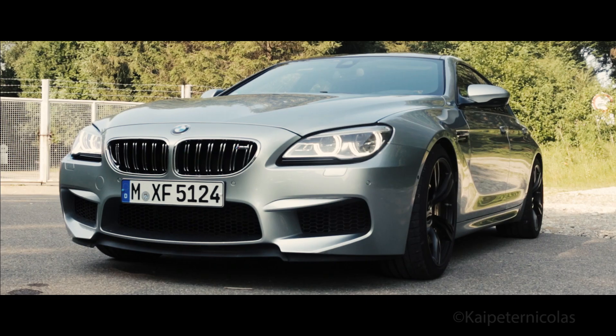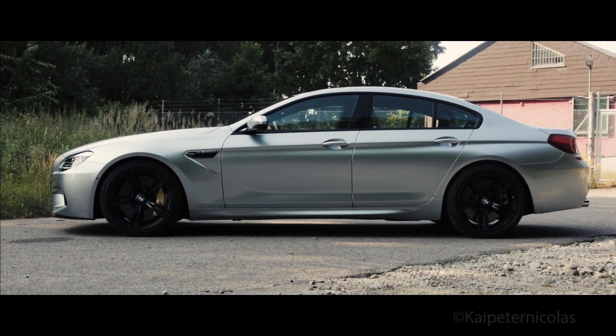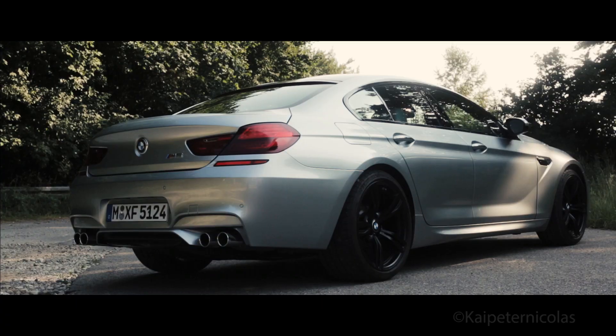One of the best looking cars that ever came out of Munich, and arguably one of the best looking family cars on the planet. Just look at its lines, shapes and proportions. I'm sure even Giorgetto Giugiaro wishes he had been its designer.